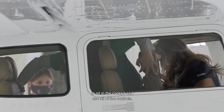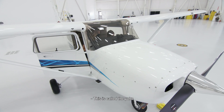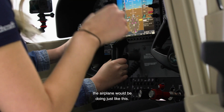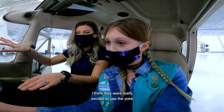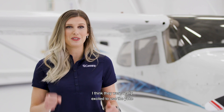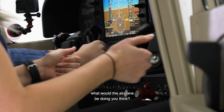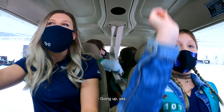My favorite part is when we got to sit in the cockpit and use all of the controls. This is called the yoke, and it's kind of like a steering wheel. So if we were flying, the airplane would be doing just like this. I think they are really excited to use the yoke and the rudder pedals for the first time. So if we were holding back like this, what would the airplane be doing? Going up. Going up, yes.